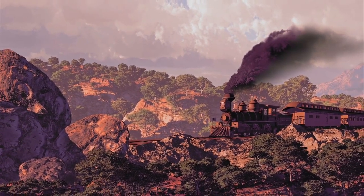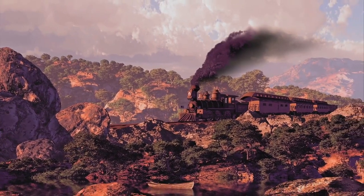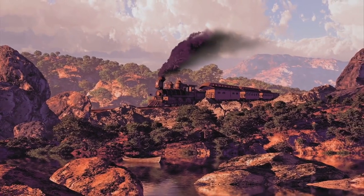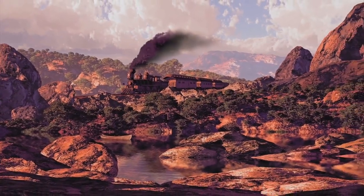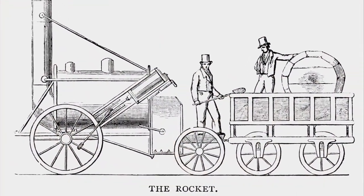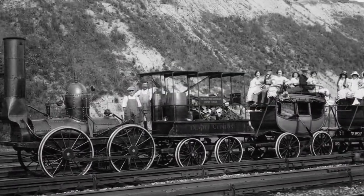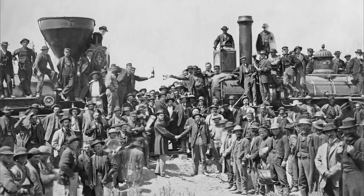From the mid-19th to the mid-20th centuries, railroads rose to prominence as the leading method of fast, reliable, long-distance land transportation, moving people and supplies to where they were needed. Throughout the 1800s, the American public developed an infatuation with this heartbeat of their expanding nation — the steam train.